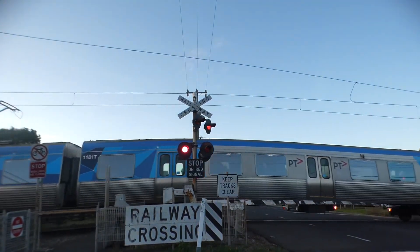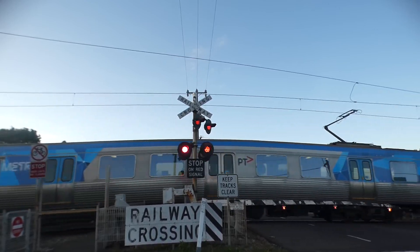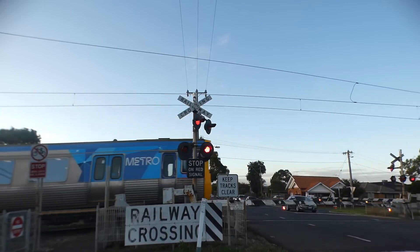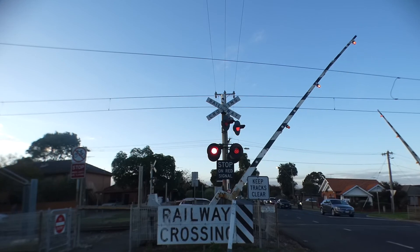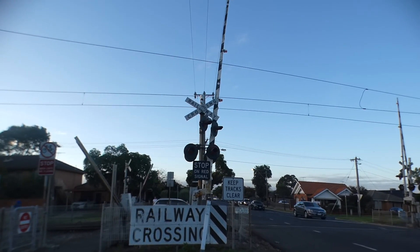Six-six-one on the back. Six-six-one marches, eh? Now 319 is the rear coach. Look at the gates — they go up separately to the road gates, they're separated. Two, three, four.